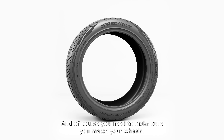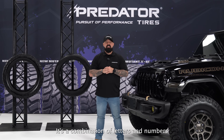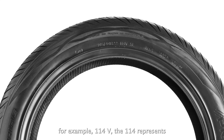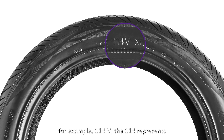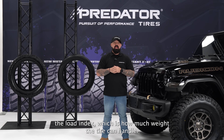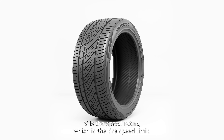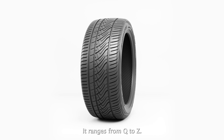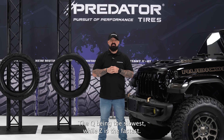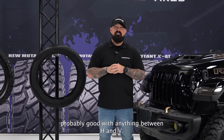Next up is the load index and speed rating — a combination of letters and numbers telling you the load capacity and speed limit of the tire. For example, 114V: the 114 is the load index, indicating how much weight the tire can handle — the higher the number, the more weight. V is the speed rating, ranging from Q to Z, with Q being the slowest and Z the fastest. Unless you're planning to break land speed records, anything between H and V is probably fine.